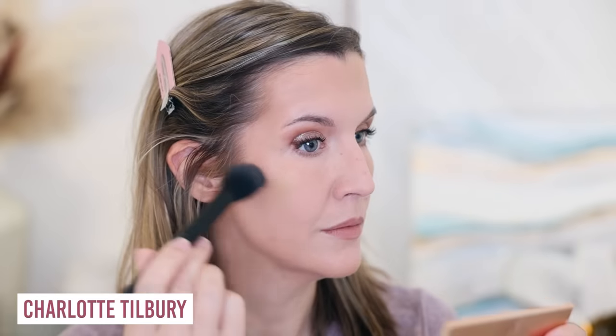Charlotte Tilbury Filmstar Bronze and Glow has been around for a long time. It's an iconic bronzer and highlighter powder duo, a best-selling product for years at $68 for 0.56 ounces. There's also a mini at 0.12 ounces for $29. The quality is really great — you have a nice neutral-toned bronzer that glides on like a dream, basically effortless and very buildable, plus a beautiful champagne highlight that gives a dewy glow without glimmer particles, which is what I prefer.